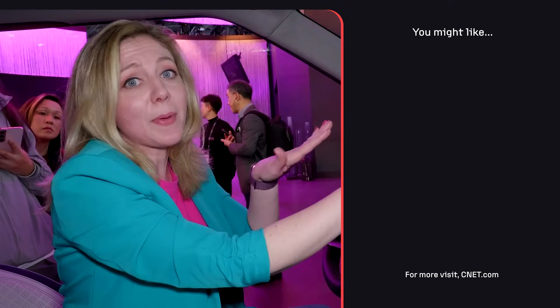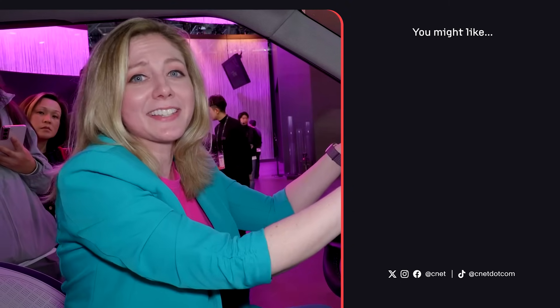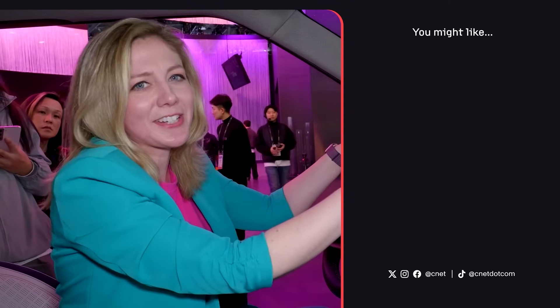I know it's just a concept, but as someone who does not buy cars with screens — I can dig this. Let me know what you think. Thanks for watching.